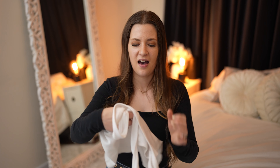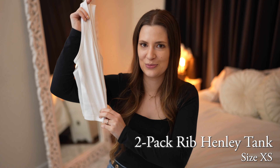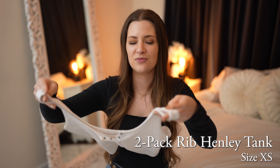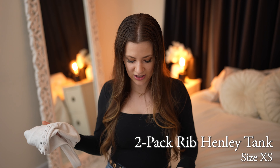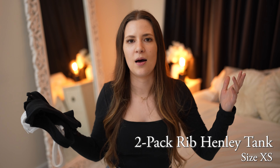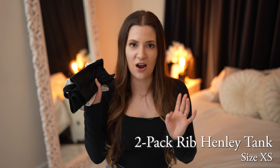I got this two-pack of Henley tanks in black and white. These are super cropped and a little bit skimpy, but what I do is wear these to sleep. I really love them for that — kind of in place of a sleeping bralette. I don't like to wear a ton of bulk when I'm in bed, but something like this keeps me cool while still feeling covered and supported when I have to get up early in the morning. These are bomb for sleeping.